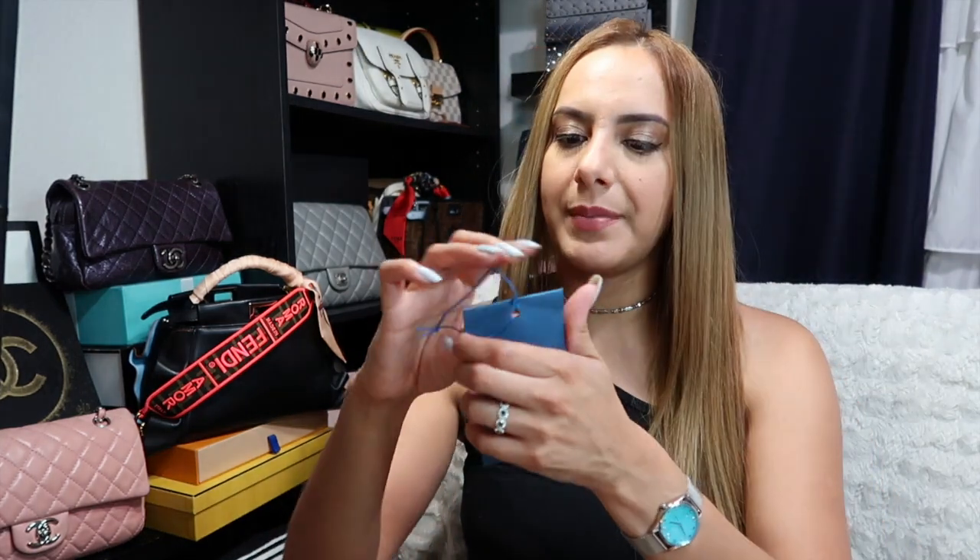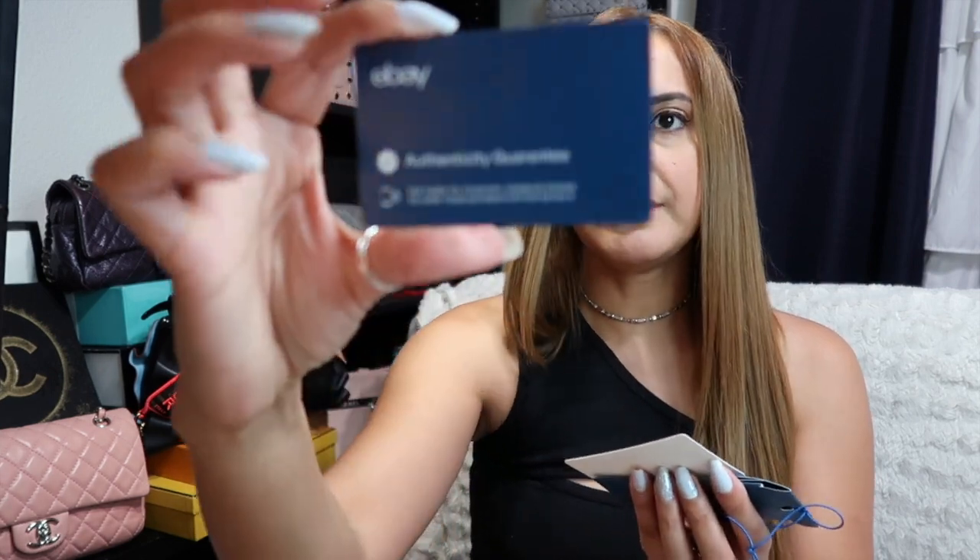Before we get into the bag, let's see what the tag says. It says 'Authenticity Guarantee — tap card to your NFC-enabled phone to view your authentication details.' And then it lists the brand and the model of the bag, and then it says, 'Here's to your new handbag. Congratulations on your purchase. We're thrilled to deliver this beautiful handbag, along with proof that it's the real deal. Your new addition has been meticulously authenticated, so you can carry it with total confidence. Thanks for choosing eBay Authenticity Guarantee.'